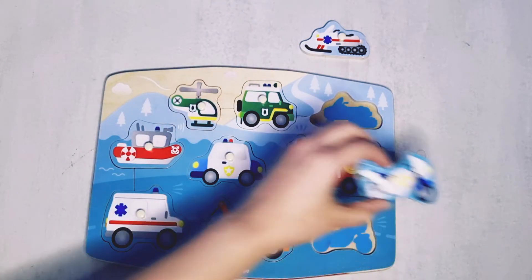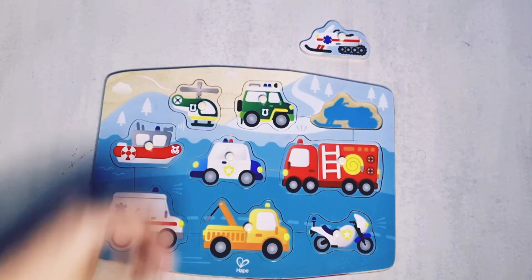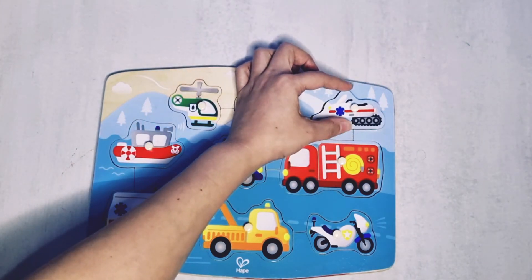This is the motorcycle. And this is a snowmobile. Snowmobile goes right here.